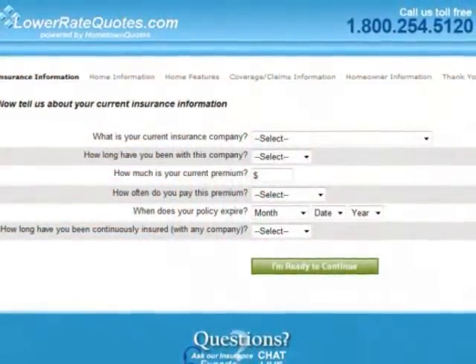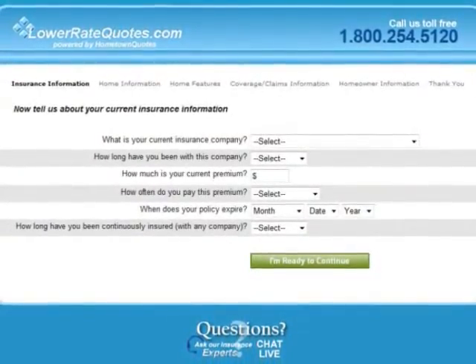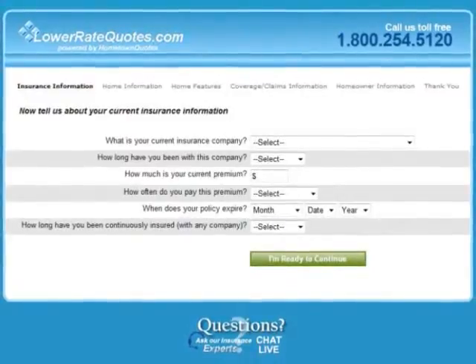To get your quotes, all you do is fill out a simple online form in order to determine what kind of coverage you want. It's quick, it's easy, and best of all, it's free.